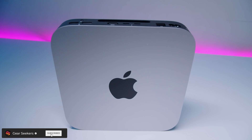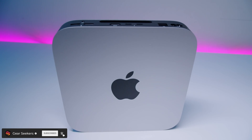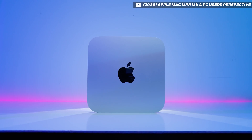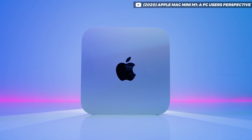Hey Gear Seekers, I'm Nick. Back in 2020 when the M1 Mac Mini released I was so curious about the performance that I had to buy one to find out for myself what it was all about. And being a hardcore PC guy, like everyone else, I was super skeptical about Apple making their own chips for desktop computers.